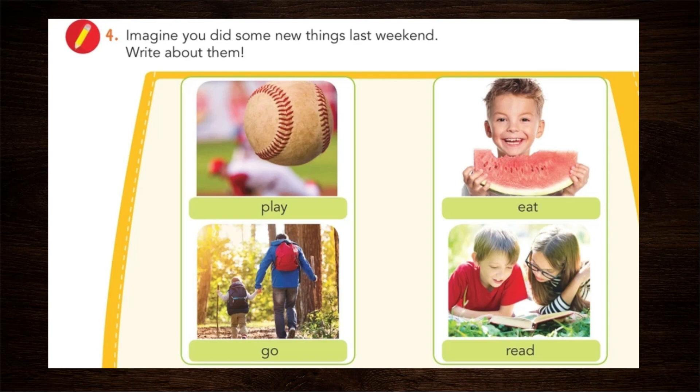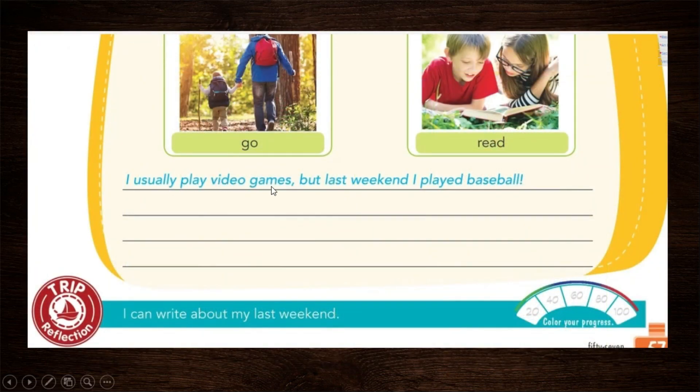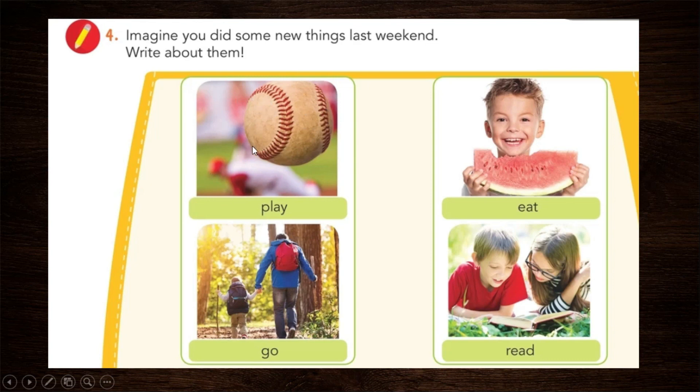And the last one, number four: imagine you did some new things last weekend — write about them. For example, we have: play, eat, go, and read. Here's an example: 'I usually play video games' — I usually play video games — 'but last weekend I played baseball.' Usually I play video games, but last weekend I played baseball. Why baseball? Because it's one of the vocabulary words. Then use 'eat,' then 'go,' and finally 'read.'